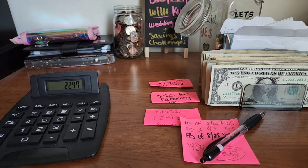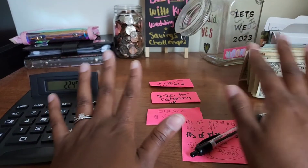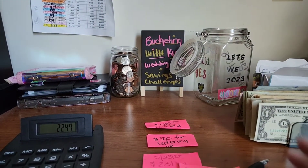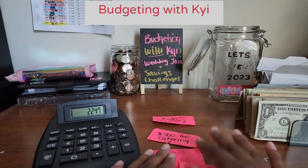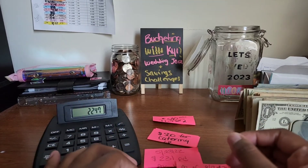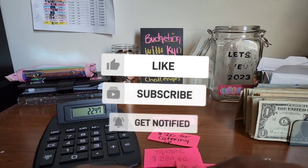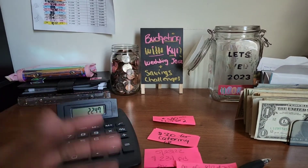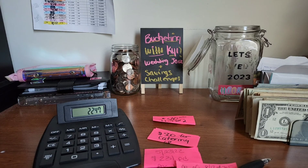I appreciate everything everyone has been doing — my mom, everybody who's been helping Don and I with the planning, and everyone who's been there from the very beginning. Thank you so much for watching Budgeting with Kai. We're doing so, so good. Make sure you like, comment, and subscribe. Our couples channel link is down below — subscribe to both channels and turn on your post notification bells. See you in the next video, bye!